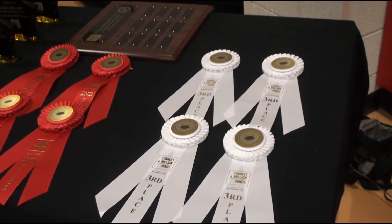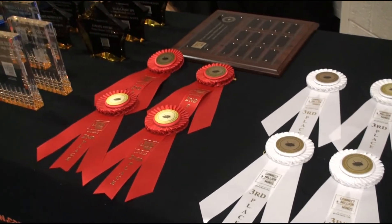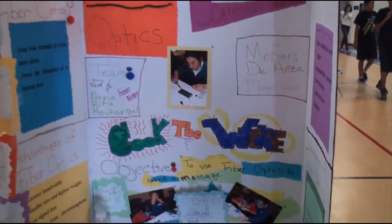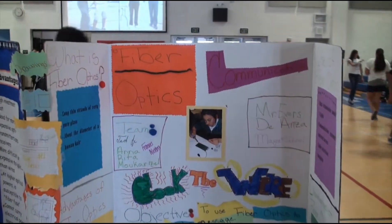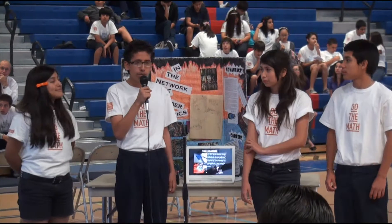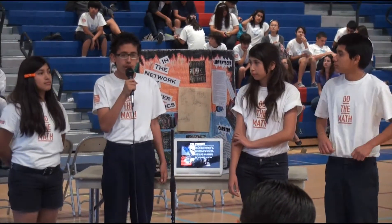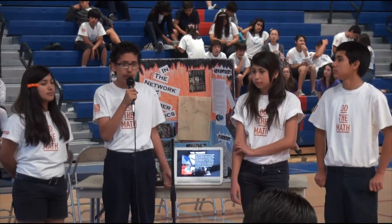The students were judged on four main categories: technical content, overall presentation, oral and visual performance, and how they responded to the judges' questions. That way we could tell how much real knowledge they had. I was really impressed that when we asked a question, every single student answered it.